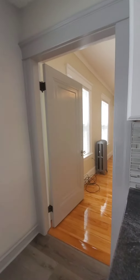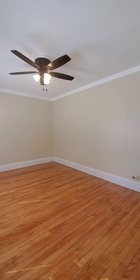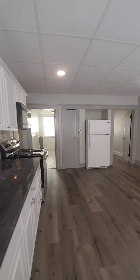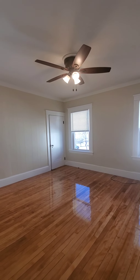Your second bedroom is off of the kitchen. Again, the hardwood floors have been refinished, the woodwork has been painted, and the walls are freshly painted. This is your third bedroom.